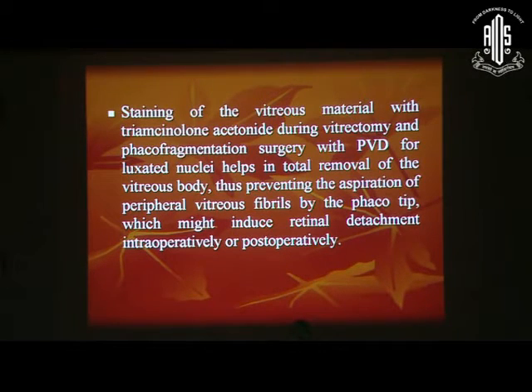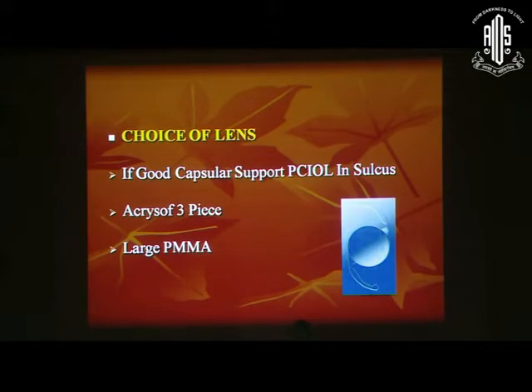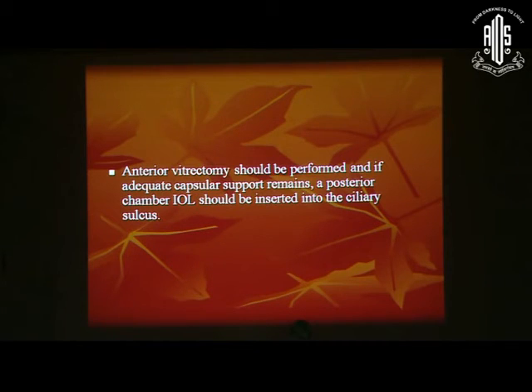In such cases, you can also use PFCL, which is a personal choice — you may or may not use it. After you have removed the whole nucleus, if there is good capsular support, you can put in a PCIOL in the sulcus. You must use an acrylic three-piece lens if using an acrylic IOL, and if PMMA, then a large PMMA lens will do. Regarding incidence of retinal detachment: if you are not doing a thorough vitrectomy, it was around 10%, but after performing vitrectomy, the chances have come down considerably, especially if PVD has been completed. Even after full posterior vitrectomy, anterior vitrectomy has to be completed in such cases.